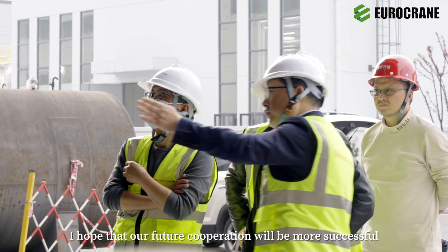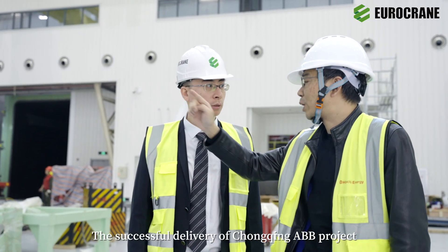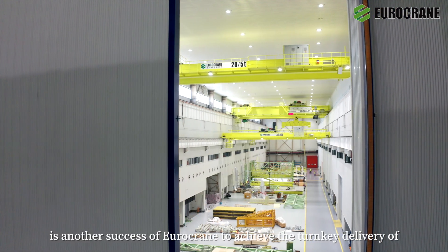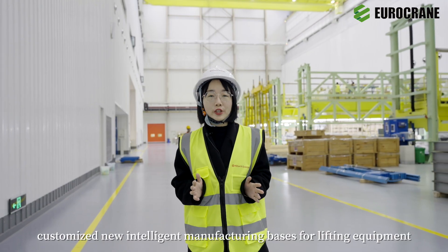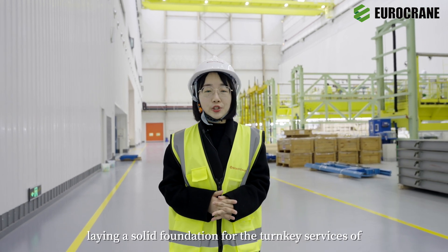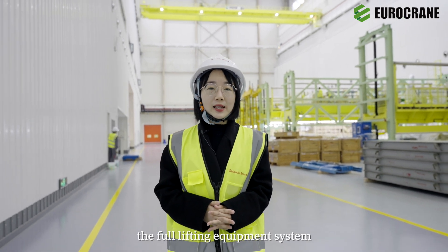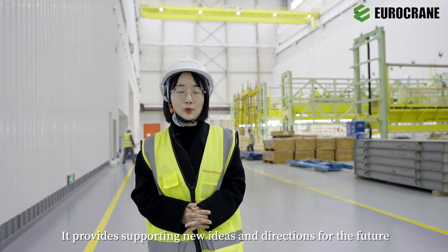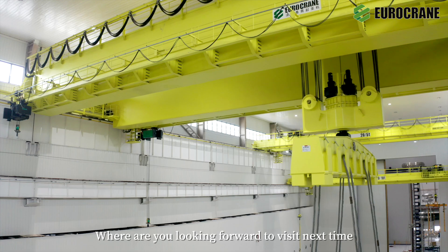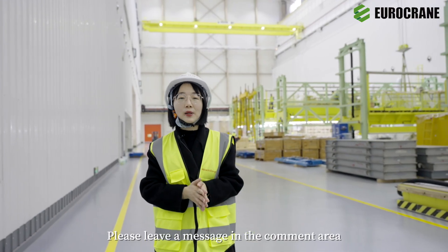Thank you for your recognition of our company. I hope our future cooperation will be more successful. The successful delivery of the Chongqing ABB project is another success of Eurocrane in achieving turnkey delivery of customized new intelligent manufacturing bases for lifting equipment, laying a solid foundation for full lifting equipment system turnkey services and providing new ideas and directions for the future development of lifting equipment. Where are you looking forward to visiting next time? Please leave a message in the comment area.